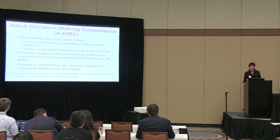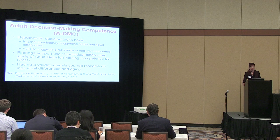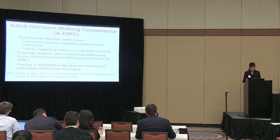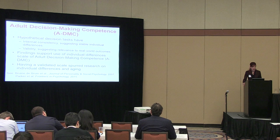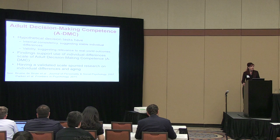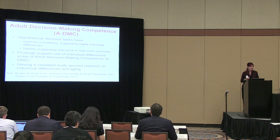We were among the first to show that hypothetical decision tasks typically used in lab-based studies have internal consistency — there's a correlation in performance across tasks suggesting stable individual differences in decision-making competence. Performance also has validity in terms of correlations with real-world decision outcomes, suggesting those tasks capture something relevant to real-world decision-making. These findings of reliability and validity support the use of what we call the adult decision-making competence measure.